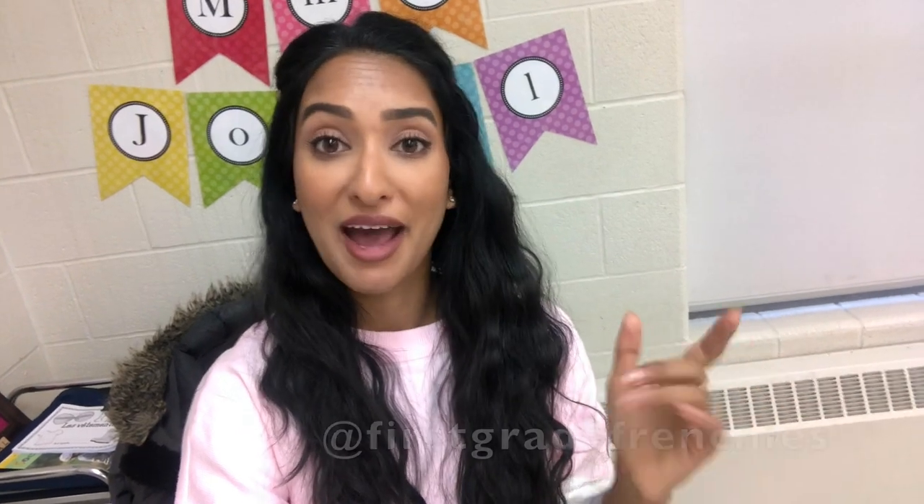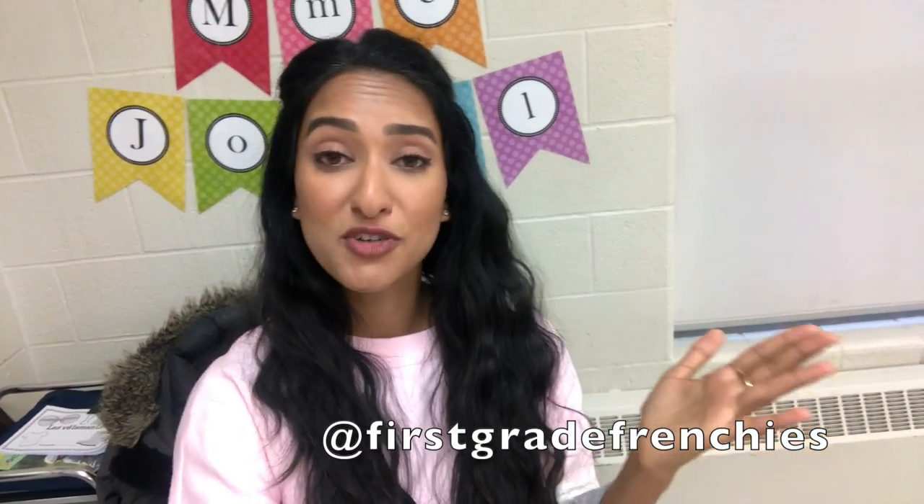So there you have it — those are all my technology must-haves for in-person learning this year. Let me know if you have any technology must-haves that I missed, and I hope you enjoyed this style of video. I will be back next week. For those who listened to my last vlog, I'm getting a puppy this weekend so I might be a little MIA for a week or two — bear with me. Definitely check in with me on Instagram at firstgradefrenchies, and please subscribe if you like this content. Thanks so much for watching!